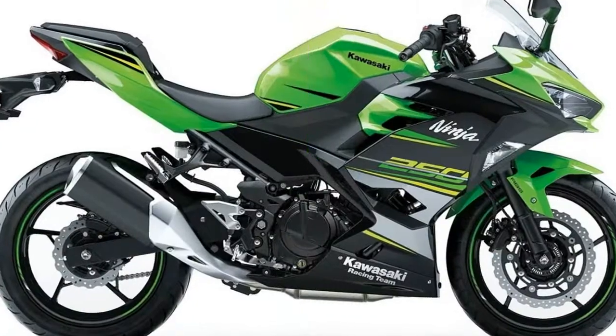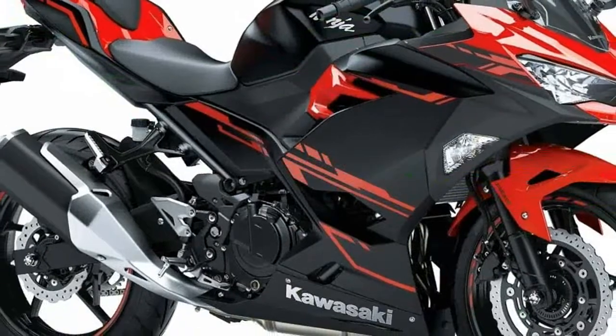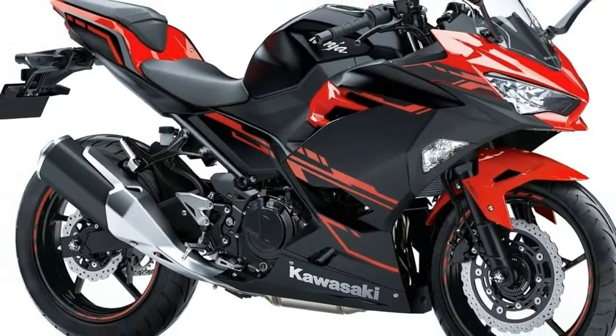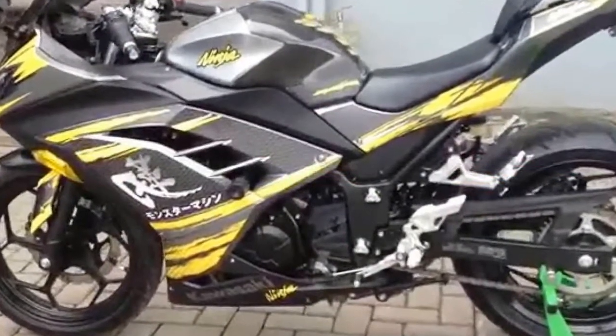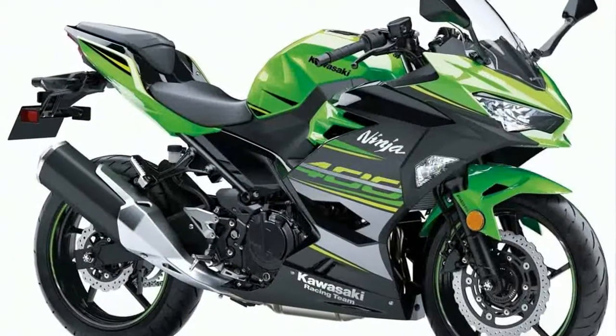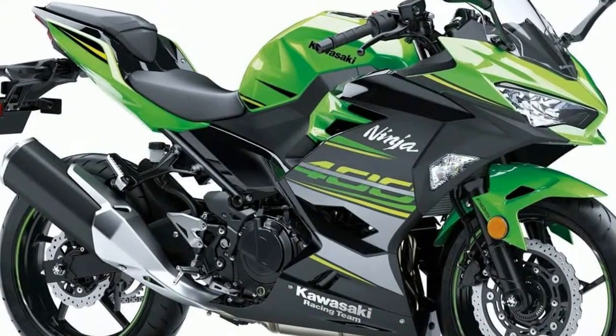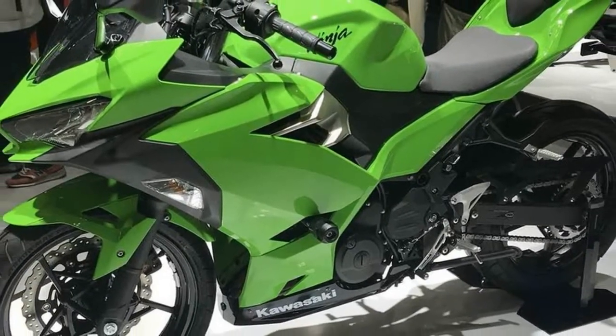What makes this Ninja motorcycle a real joy for riders of all skill levels, however, is its lightweight and compact design. It has a low seat height for confidence at stops, as well as conveniences such as electric starting and a Kawasaki UNI-Track progressive rear suspension system — the latter similar to that found on the larger displacement Ninja models.